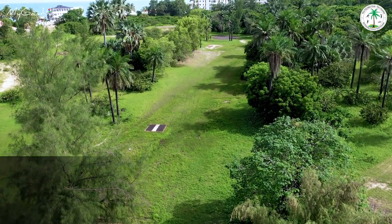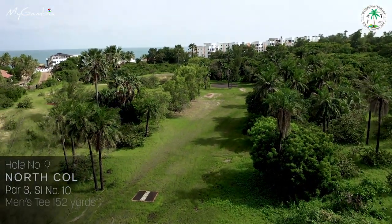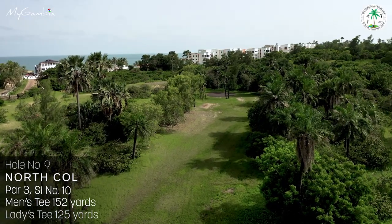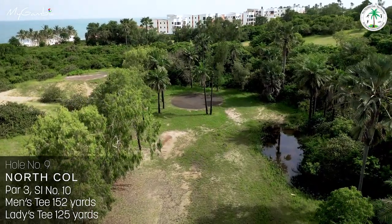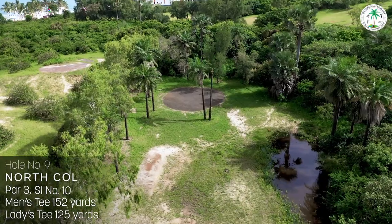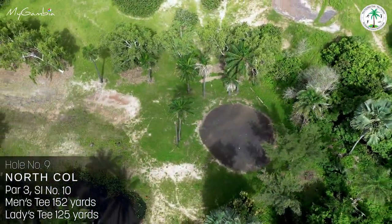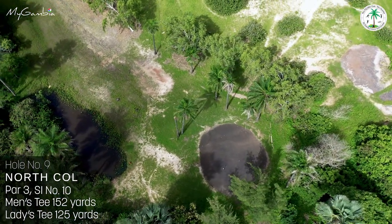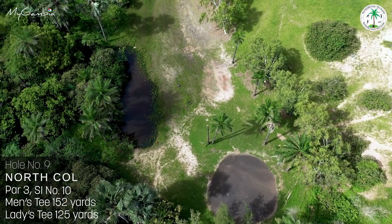Hole number nine, North Goal, this 152-yard par 3 needs to be accurate. John Baldwin's Pond sits midway on the right of the fairway, with impossible rough penalty areas on the right. Virtually surrounded by palm trees, this green slopes heavily to the right, making it a very challenging putt on this stroke index 10 hole.